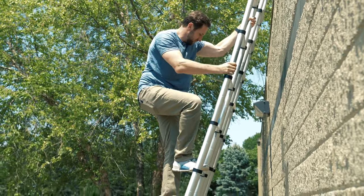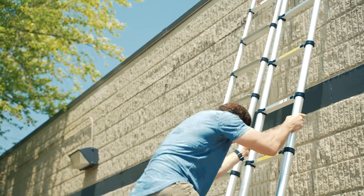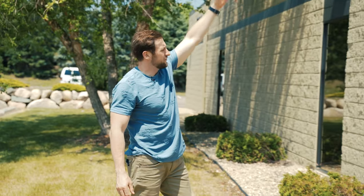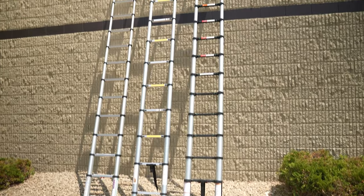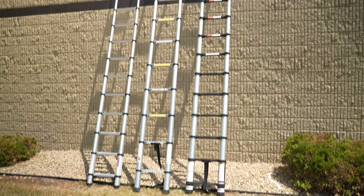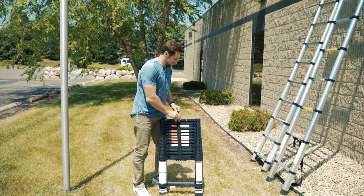One thing to note: very, very big span between the steps. Telesteps — I want to say it actually has more steps. Counting them: about 15 versus 13. So this one is two feet shorter but has more steps. The Chinese one is taller but you have to make way bigger steps. I'm a tall guy but still, when you're on the ladder it doesn't feel as safe.